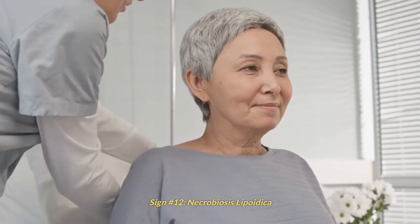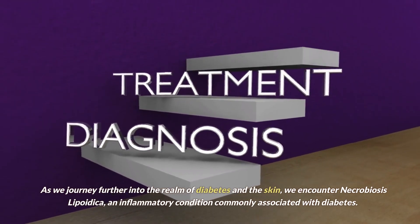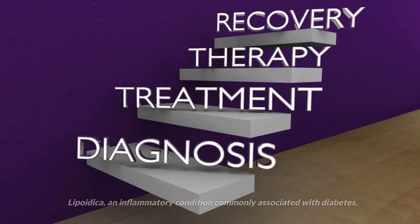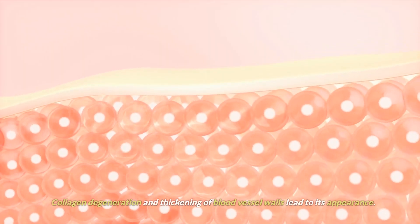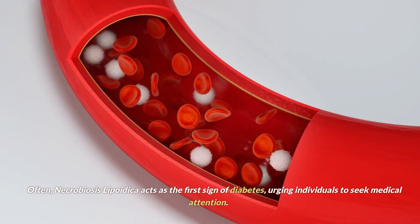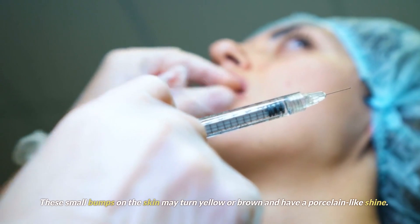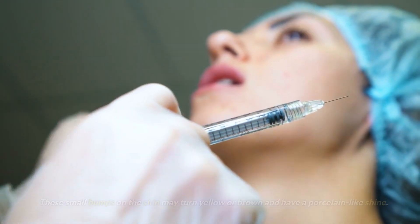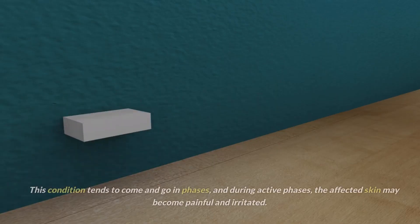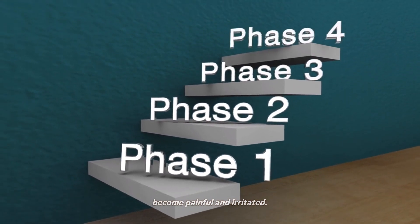Sign number 12: necrobiosis lipoidica. As we journey further into the realm of diabetes and the skin, we encounter necrobiosis lipoidica, an inflammatory condition commonly associated with diabetes. Collagen degeneration and thickening of blood vessel walls lead to its appearance. Often, necrobiosis lipoidica acts as the first sign of diabetes, urging individuals to seek medical attention. These small bumps on the skin may turn yellow or brown and have a porcelain-like shine. In some cases, you might observe red or purple blood vessels beneath the skin's surface. This condition tends to come and go in phases, and during active phases, the affected skin may become painful and irritated.